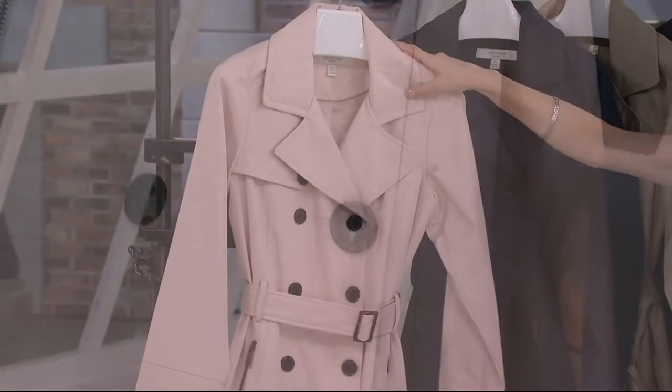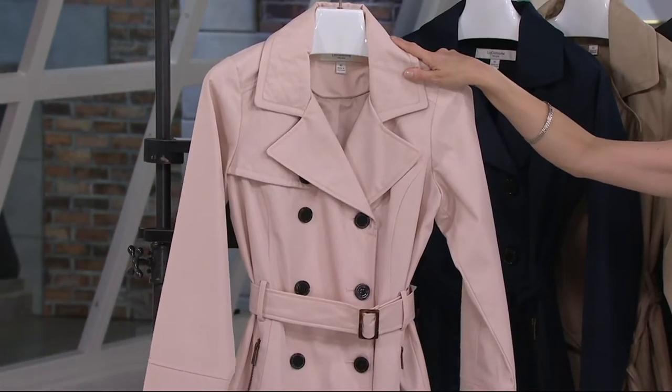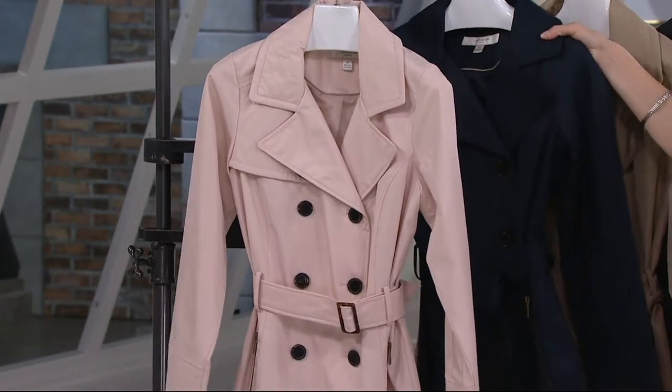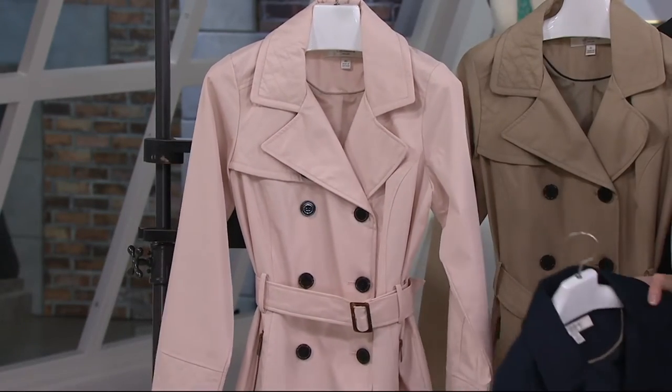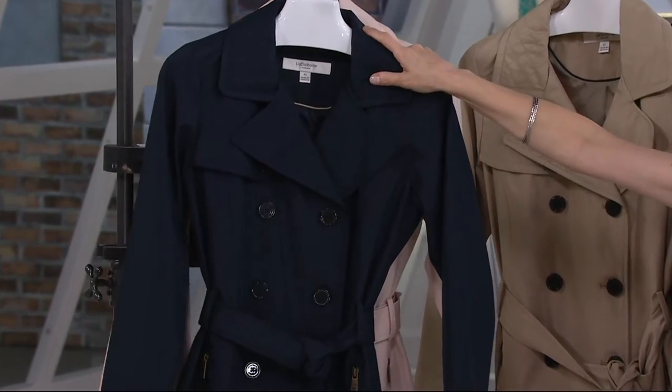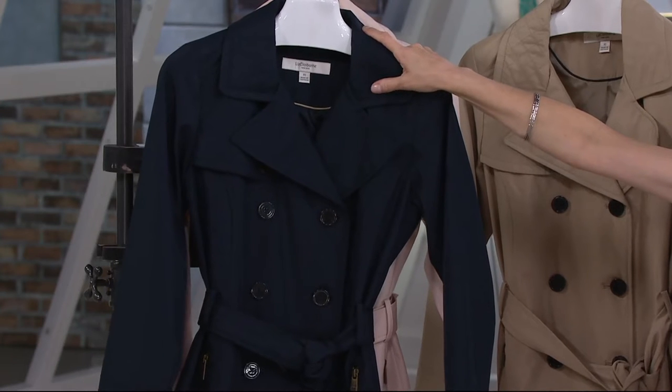This is the blush — soft, soft pink, very soft pink, kind of fun, kind of different. All of them, by the way, are belted. Wear it with the belt tied, wear it with the belt in the back, however you'd like. This is classic dark navy — that navy trench coat — which has a touch of fun but also a little bit of casual and dress-up to it.